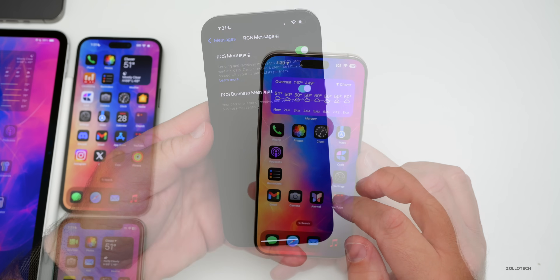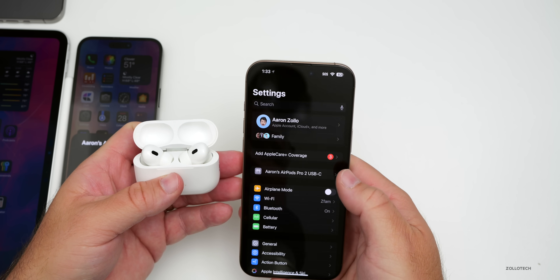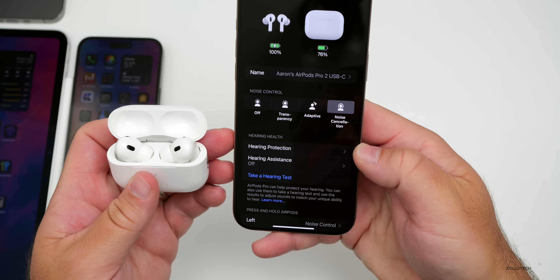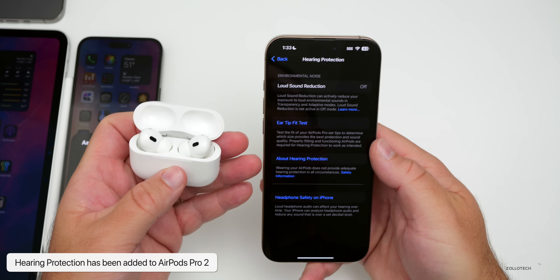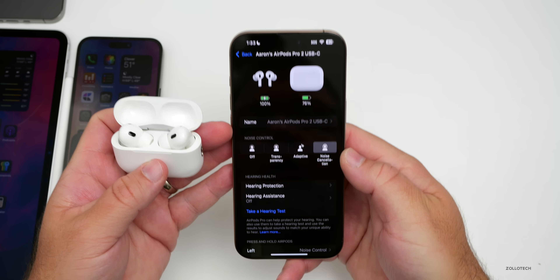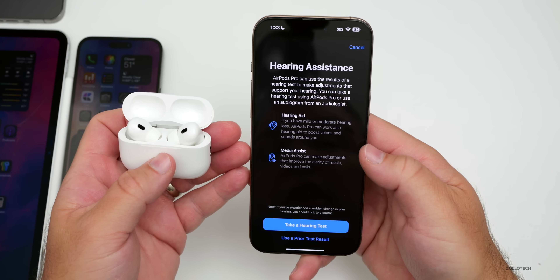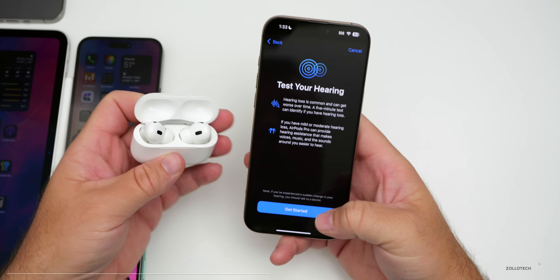Another update that doesn't require Apple Intelligence is for AirPods Pro 2. Go into Settings, find your AirPods, and if updated to the latest version — currently 7B19 — you'll see a new option for Hearing Health. We now have Hearing Protection, which can reduce loud sounds based on the mode you're using, whether transparency or adaptive modes, to protect your hearing. We also have Hearing Assistance, a new feature that allows you to use AirPods Pro 2 as hearing aids — you can boost clarity of music, videos, and calls, or boost voices and sounds around you.